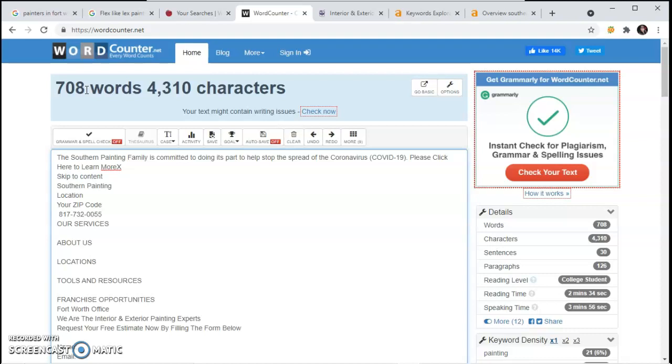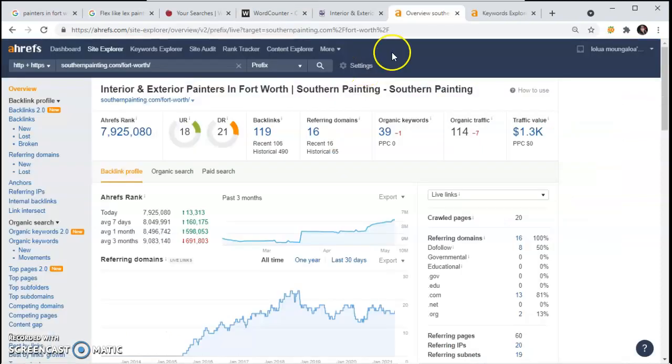Content alone isn't what's going to get you here — your content has to be keyword-rich content. I use this tool called Ahrefs and it shows me that southernpainting.com has 39 keywords that Google is finding on them. When I click here, it gives me the list of their keywords. We can actually take those that fit your page and add them onto yours.